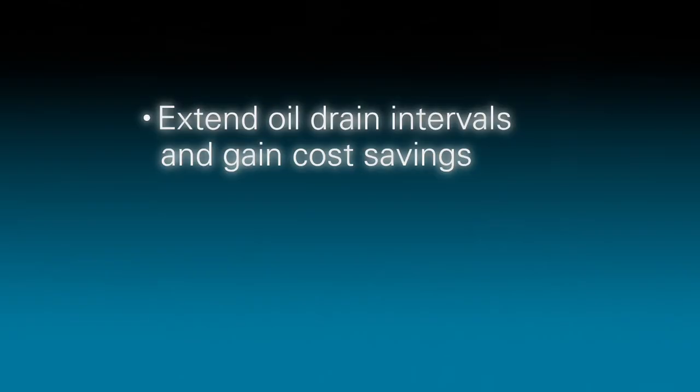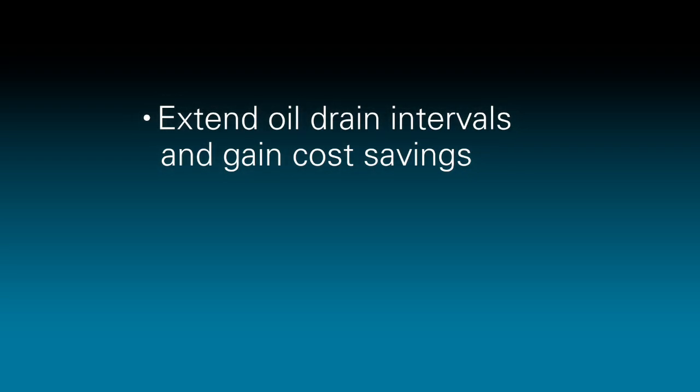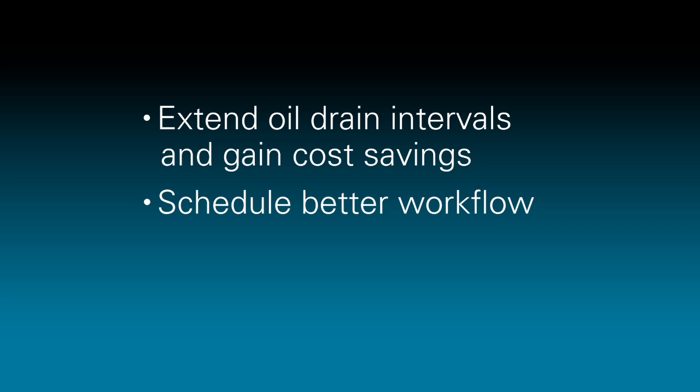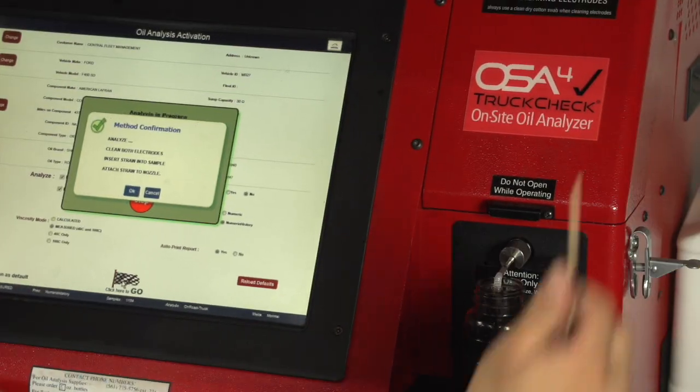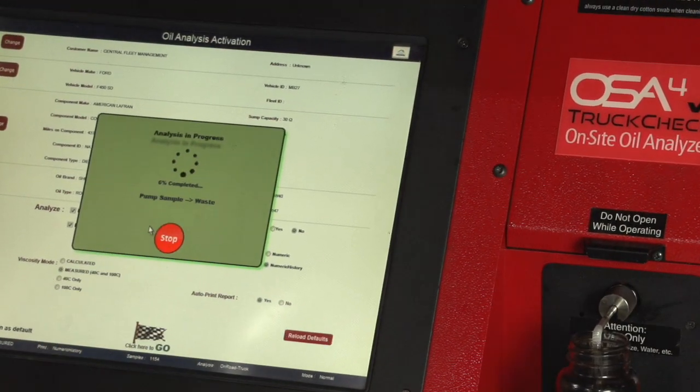It's been very beneficial for us as an organization, enabling us to extend oil drain intervals. It also enables us to schedule a better workflow of equipment coming in and coming out. And if you do have an issue and you'd like to know what caused an engine to fail, that was one of the beneficial points of the oil analysis regime — by having the answers right away, it takes all the guesswork out.